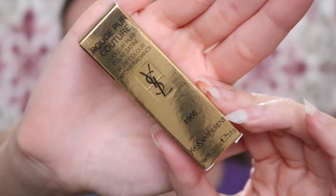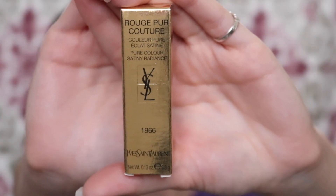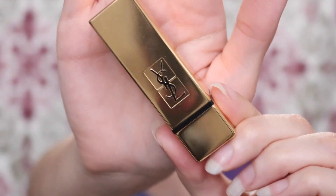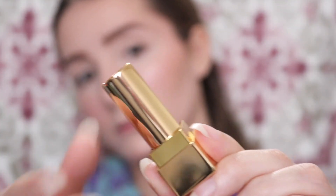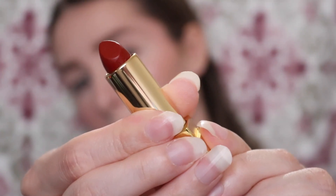You can just see already it is so bold. It feels hydrating and breathable while lasting all day through heat, coffee, food, all of it. My lips have felt so moisturized and honestly just soft and smooth while still looking so beautiful, and this shade is very old Hollywood, I would say.